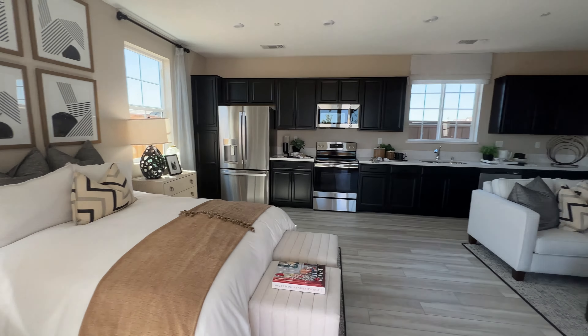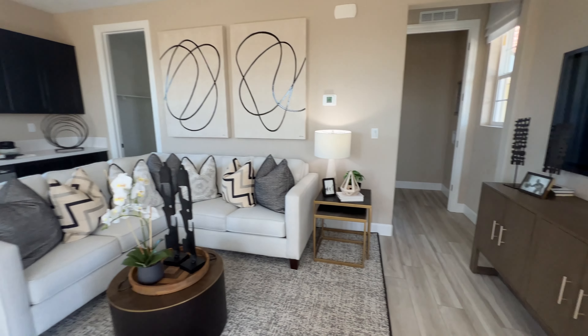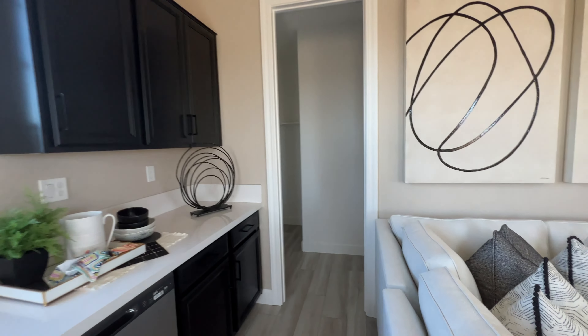So it's a fully equipped kitchen — it's like a studio layout. You have your bedroom, your kitchen, and your dining area all in one. And then here is your bathroom, and then a stackable washer and dryer. Really good size. And then it has a walk-in closet.